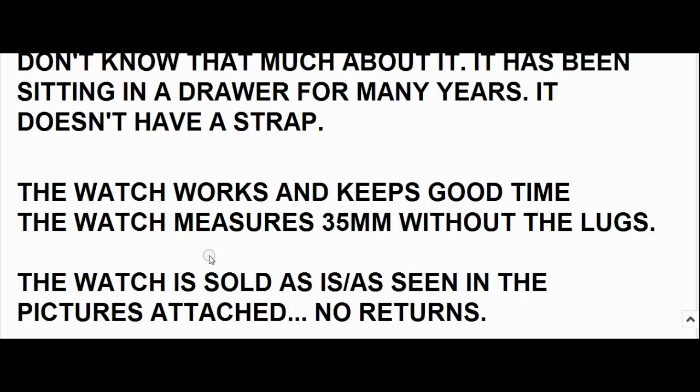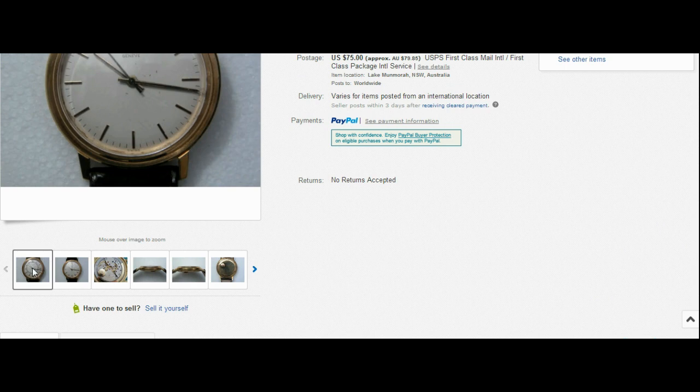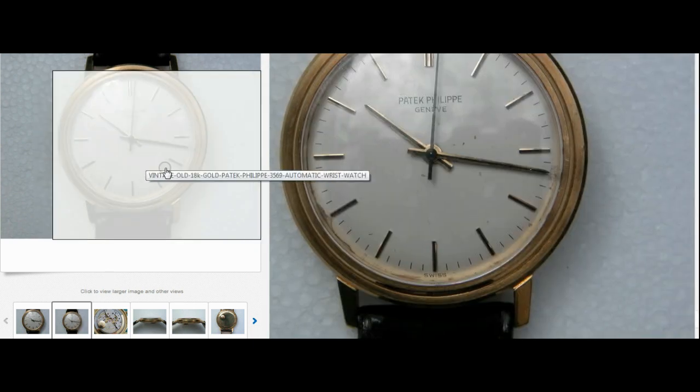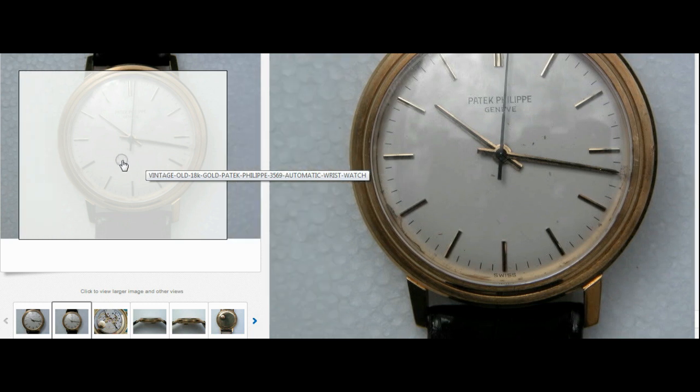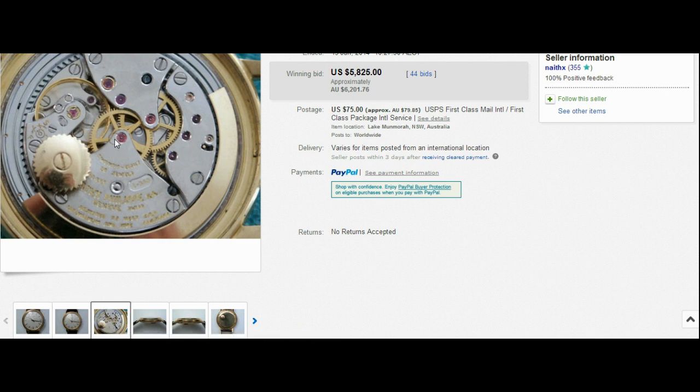Now, what's interesting here is he's trying to come off as a complete novice — 'the watch belonged to my father and I don't know much about it' — yet he's got professional photos of the piece. These are not amateur hour photos, these are really well done photos. And you can see a little bit of water damage on the dial.